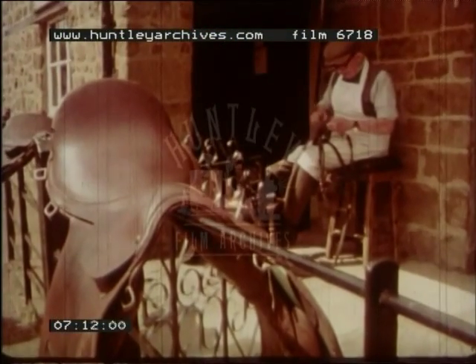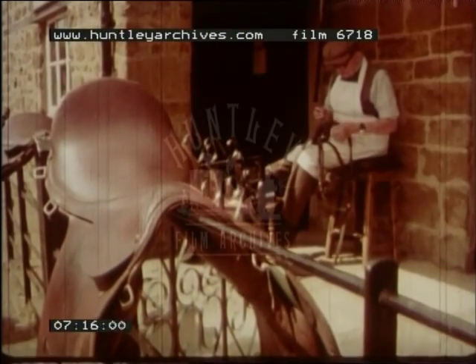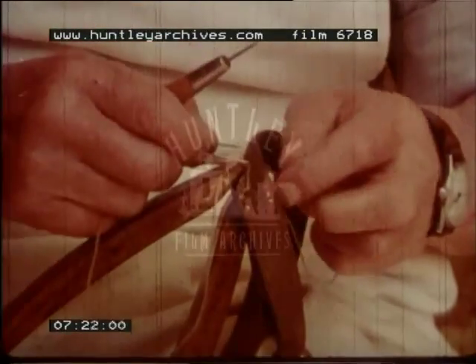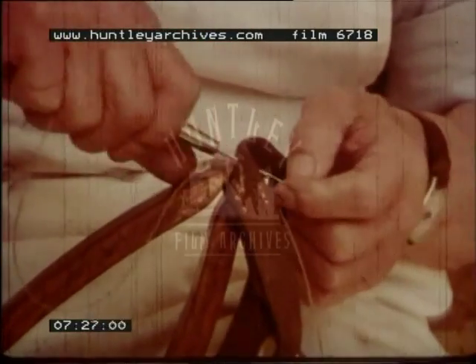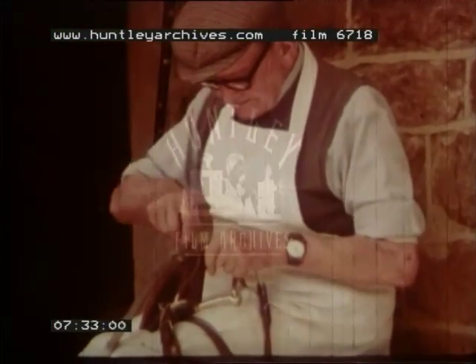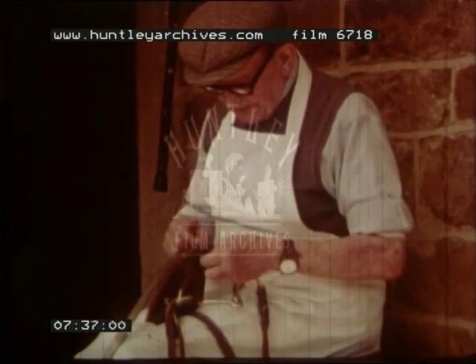Further up the street, the saddler is working. He makes leather saddles and bridles for horses, stitching pieces of leather together with strong thread. Years ago, when horses were used for work on the farms, he was one of the busiest men in the village. Nowadays not many villages have craftsmen like the saddler and the blacksmith.